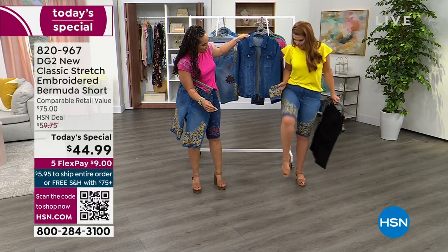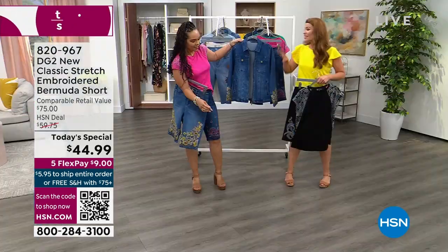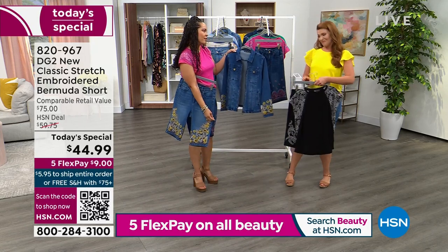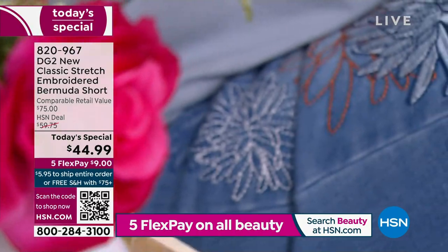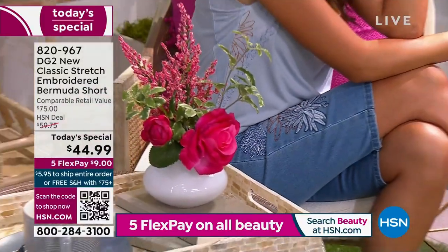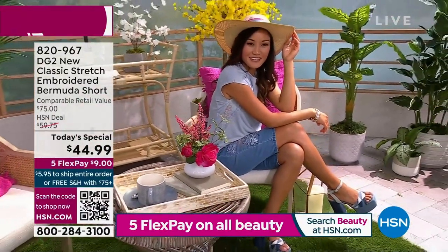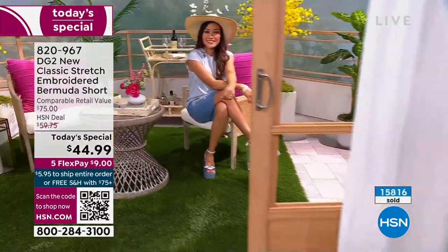The embroidery matches perfectly on the jacket — it's so pretty. The jacket is also one of the first times we've done a zipper. Easy on, easy off — there's something about zipping up your jacket that just makes you look fabulous. To be able to get an embroidered Bermuda short where you shop by both your size and your height at $44.99 — you really can't get that customization anywhere else unless you're going to a boutique and then a tailor.